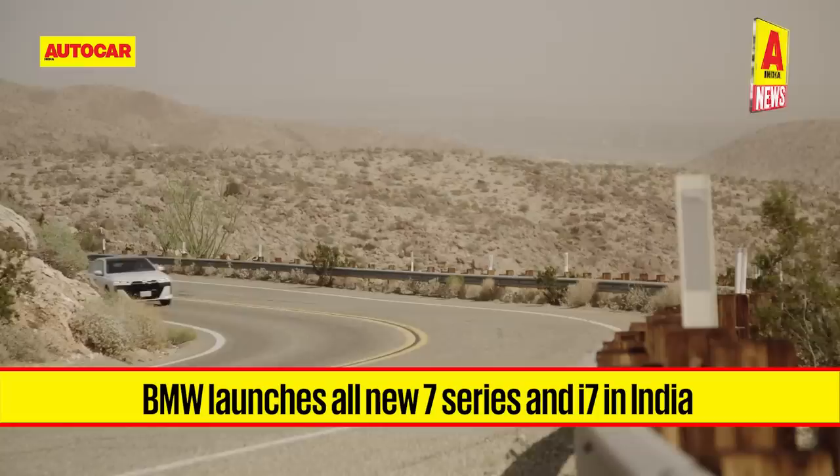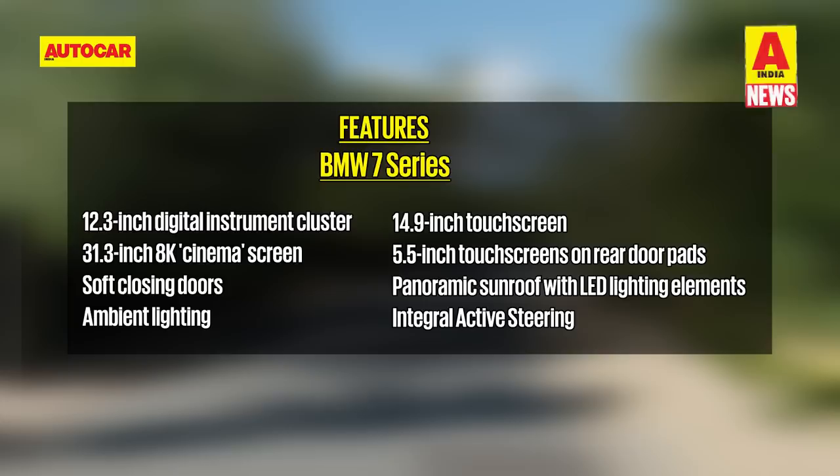BMW has launched the all-new 7 Series and the i7 in India. We've talked about it in detail in our other videos and have a first-drive video on our channel. Here is a list of all the specifications and features of the brand new 7 Series and its electric counterpart, the i7.